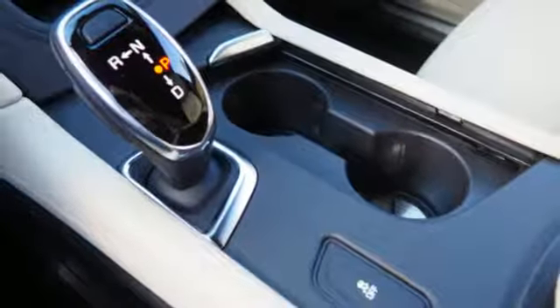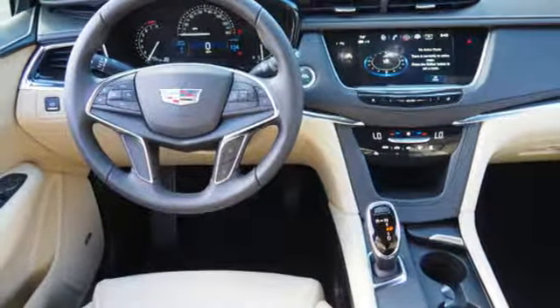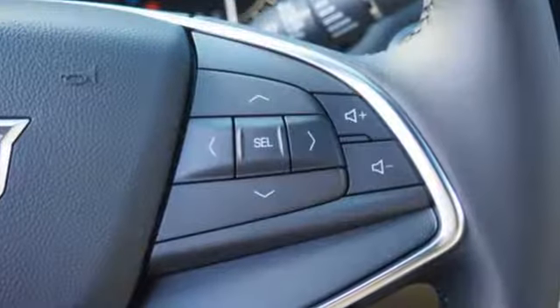The luxury of convenience is found in the power liftgate, keyless access, adaptive remote start, and climate control. You'll also get heated front seats, a universal home remote, rear park assist, and a rear vision camera.